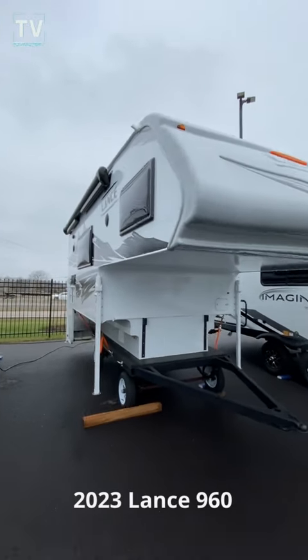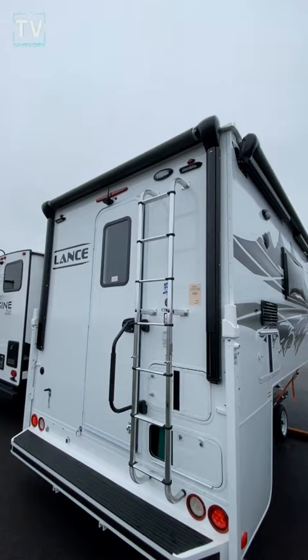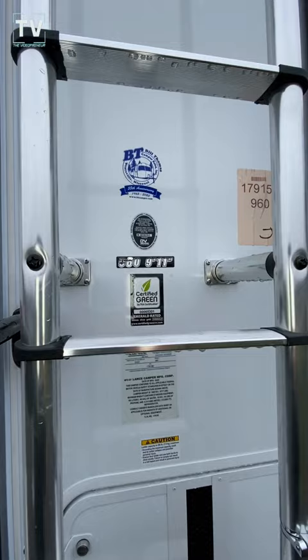Hey, it's Tom Gallagher, the Videopreneur. Check it out — 2023 Lance 960, 9 foot 11. Really a nice camper. Four seasons — there you can see the 960 9-11 badging.